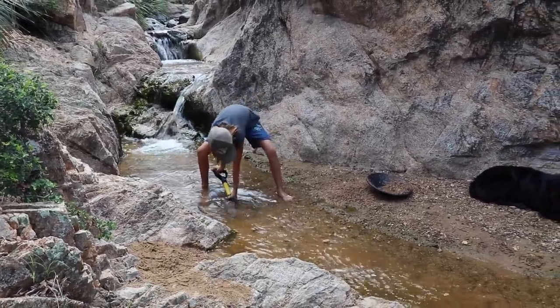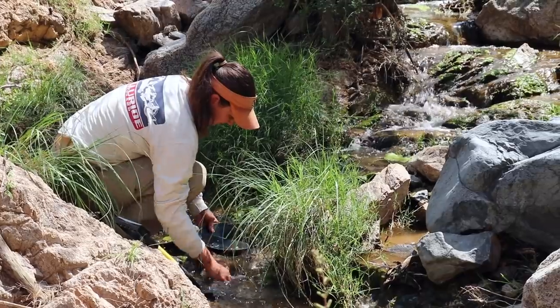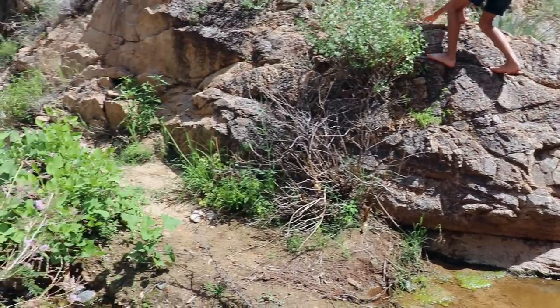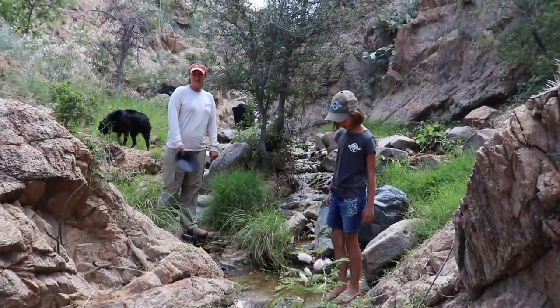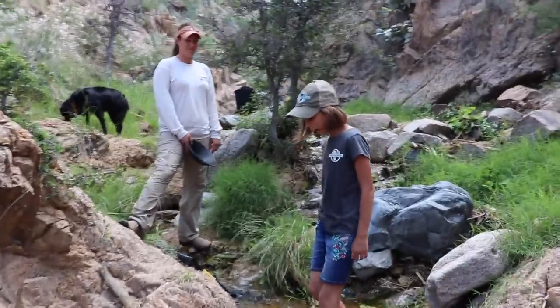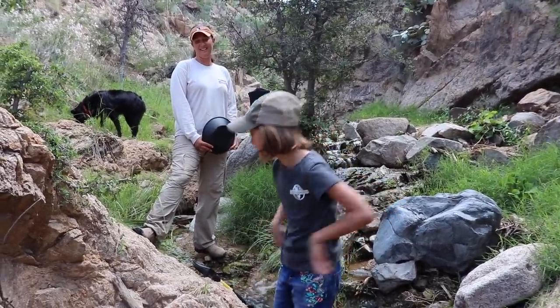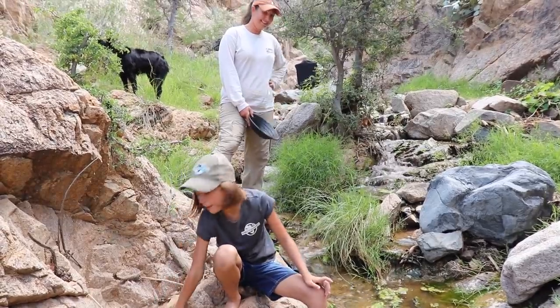Hey Marley, what are you propositioning mom on right now? If I get a nugget of gold, can I get a goat? A goat? Or a horse? Either or, but probably more likely a horse. What do you think, mom? Marley and dad really want some goats, but mom doesn't want any. Well we need that dog to have something to chase.